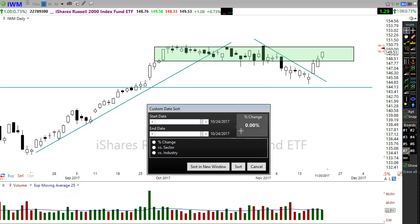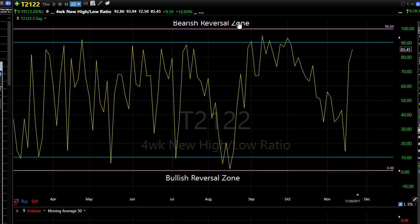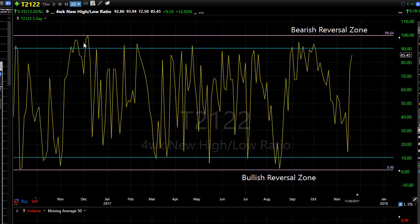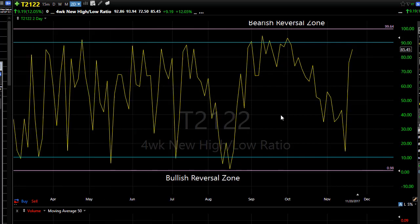The T2122 indicator is rallying back up toward that bearish reversal zone. We've got a ways to go before we get up there, and we're in a situation where this could reverse — remember we can hang around up here for a while. But rallying up strongly toward that zone is a good sign and we want that to continue to help us make those nice profits today.